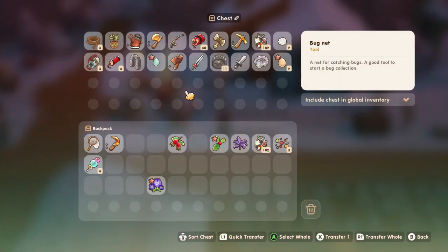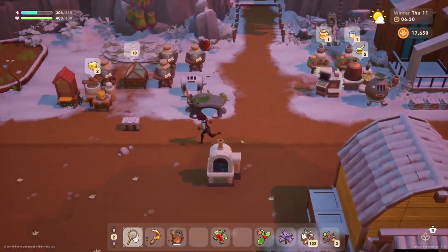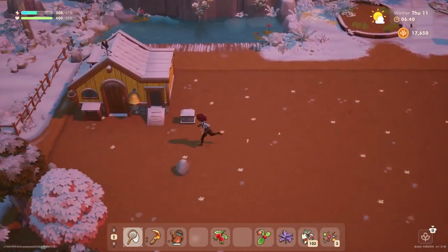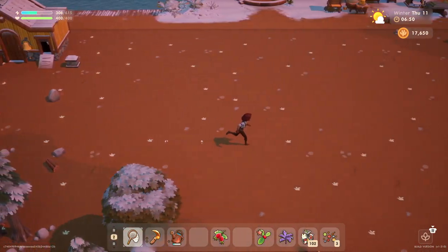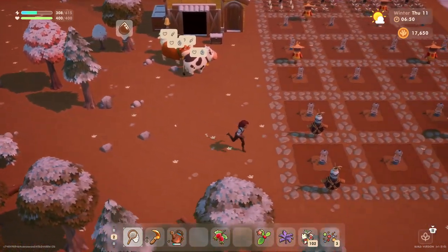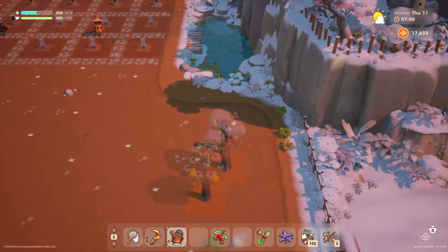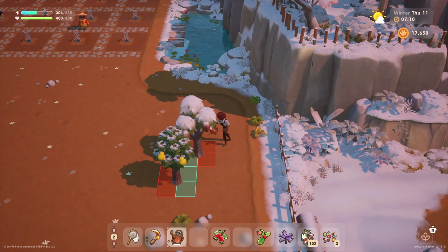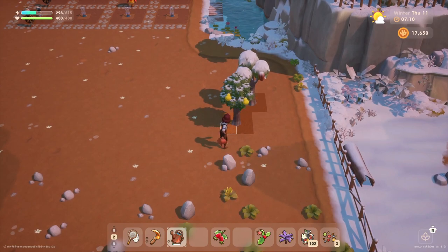Let's grab our watering can here. Before we do any watering, let's let our little birdie friends out. Now there's not much grass for them to eat. In fact, there's no grass at all, but I'm sure they'll like the brush here. We'll head on over to our trees and get these watered.